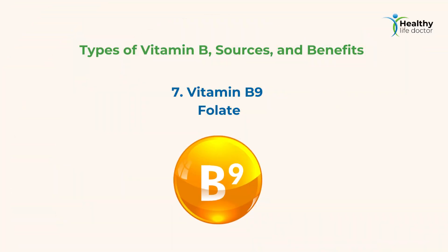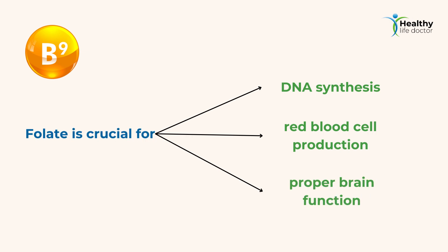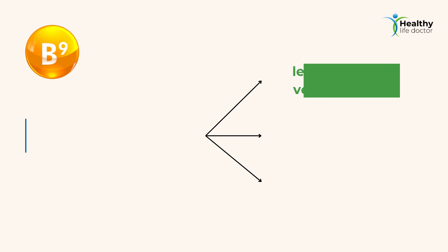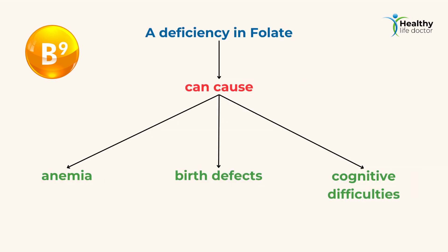7. Vitamin B9 — Folate. Folate is crucial for DNA synthesis, red blood cell production, and proper brain function. It's especially important during pregnancy for the healthy development of the fetus. Natural sources of folate include leafy green vegetables, legumes, and fortified grains. A deficiency in folate can cause anemia, birth defects, and cognitive difficulties.